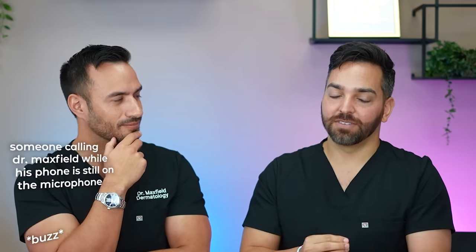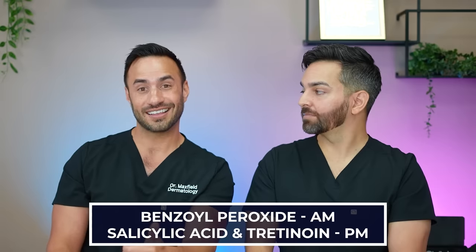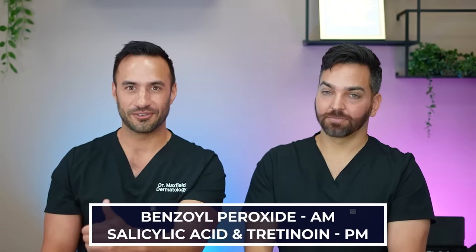Interestingly, this is actually a combination you not only can use together, you might want to, especially in the acne space. There are very common acne cleansers you'd want to couple with your retinoid. A common acne combination would be a benzoyl peroxide wash in the morning, then at night a salicylic acid cleanser followed by your tretinoin or other retinoid for acne. They have complementary benefits, especially in the acne space — the limiting factor is irritation.